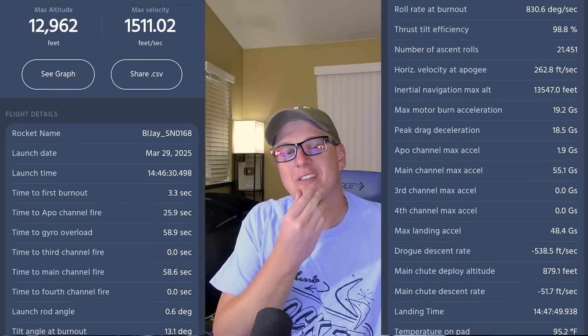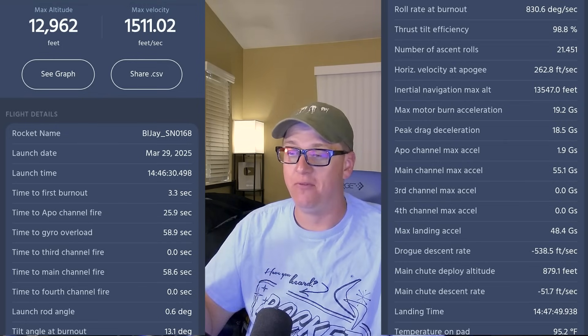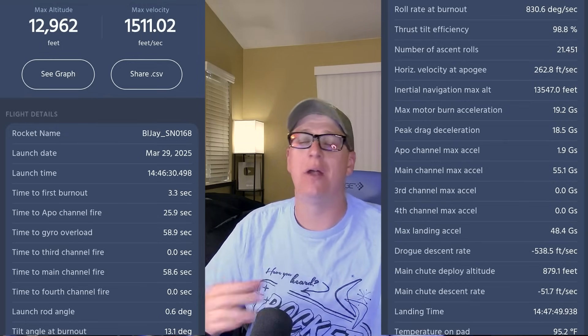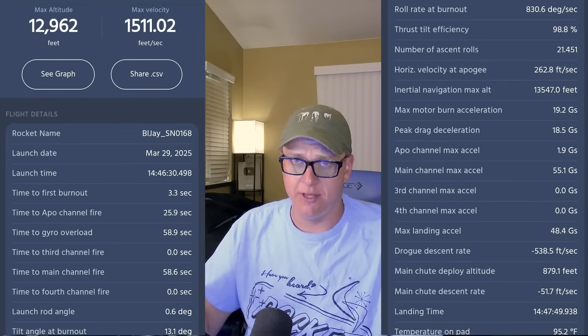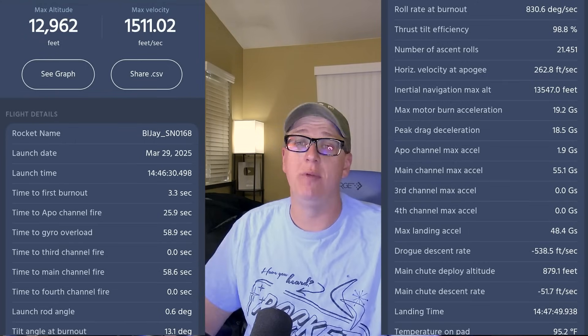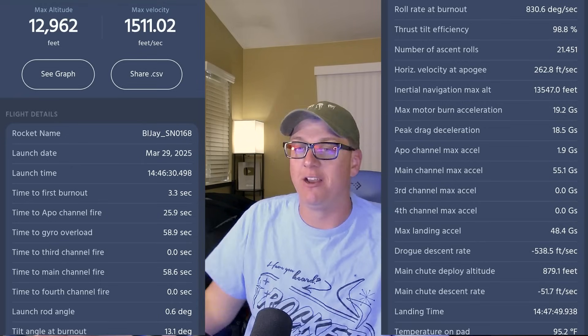That tracker had an interesting battery fit issue that required me to use aluminum foil to get the batteries to contact properly. If you run into that situation, don't do that. That could have been why we lost the tracker signal up top as well — it rattled hard enough that the battery contact was gone again.